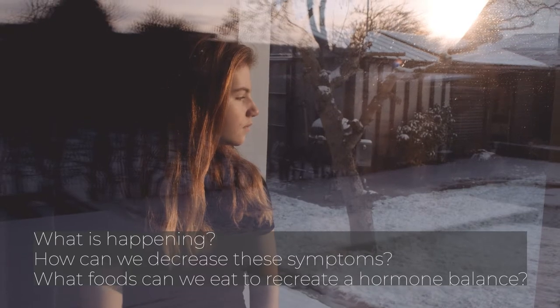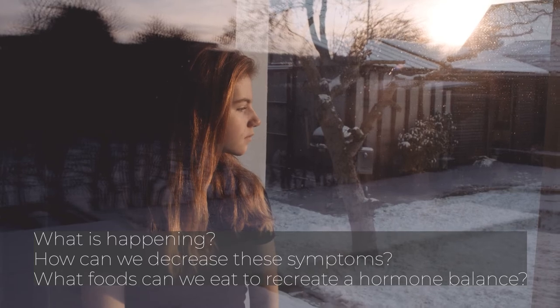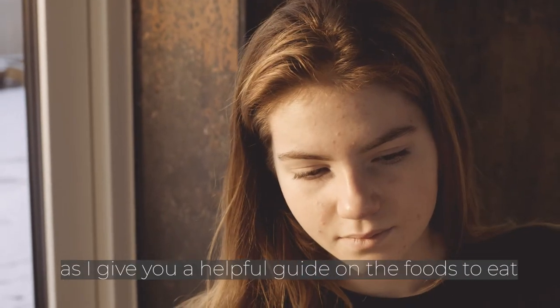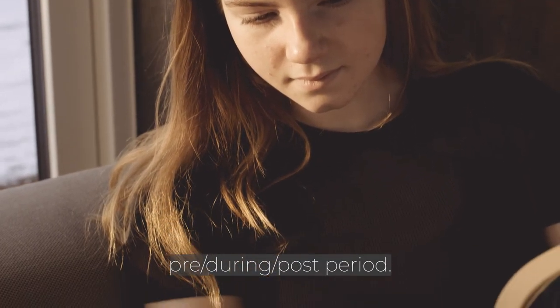But what is happening? How can we decrease these symptoms? What foods can we eat to recreate a hormone balance? Stick around for an educational Neri's Kitchen as I give you a helpful guide on the foods to eat pre, during, and post period.